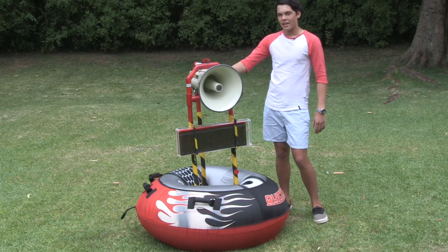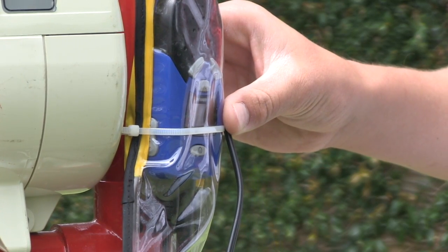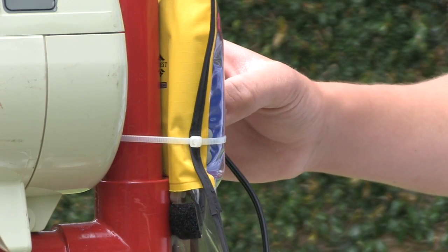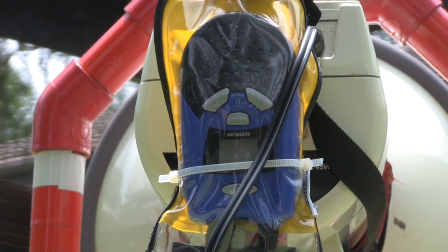At the back there is a UHF radio receiver, which can connect to any of the lifeguards or the radios. It has a set channel so any lifeguard can radio into that channel and provide a message.